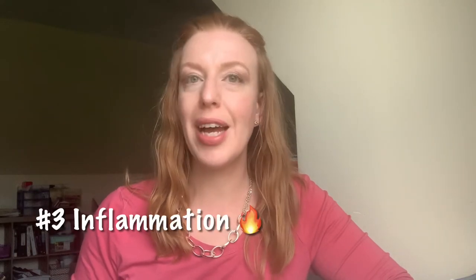Welcome back to Move the Needle Monday. Today brings us to the end of our series on the three roots of chronic illness. We've talked about digestion and genes, and the last root of chronic illness that I want to talk to you about today is inflammation.